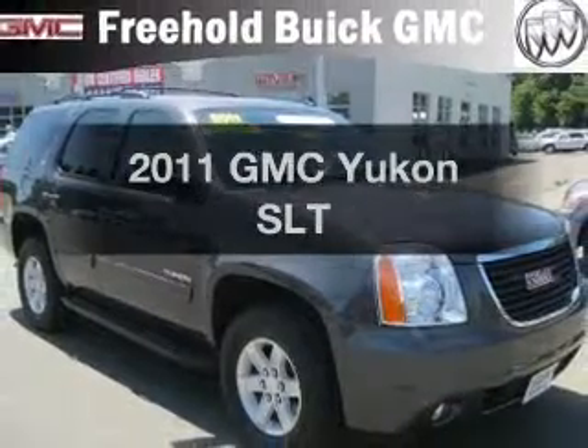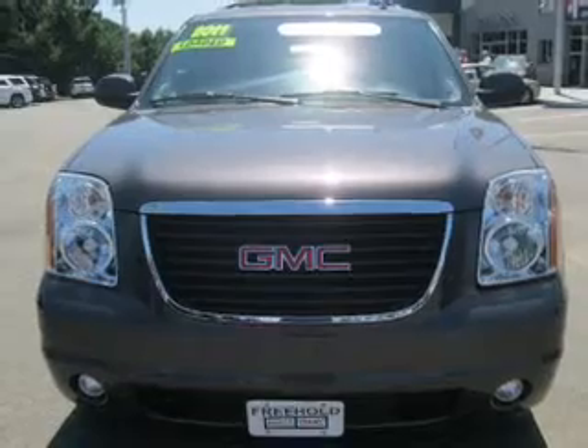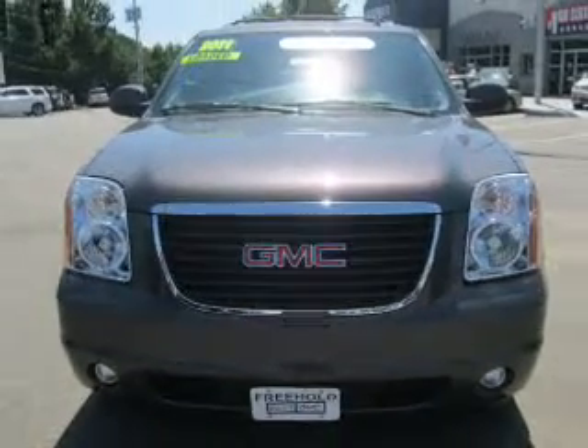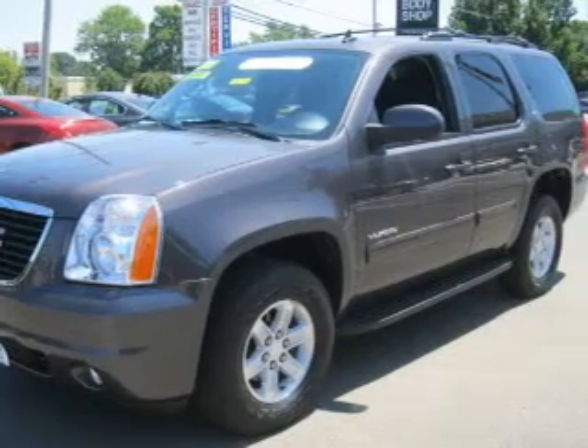Introducing the 2011 GMC Yukon. Everything you need under one roof with this great vehicle. With a powerful 8-cylinder engine connected to a smooth shifting 6-speed automatic transmission.